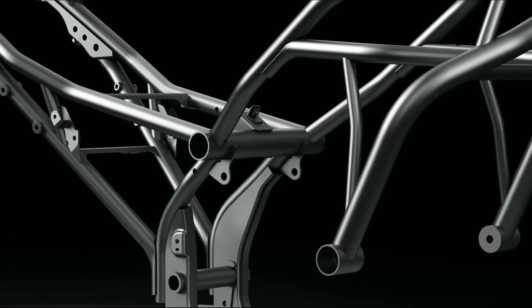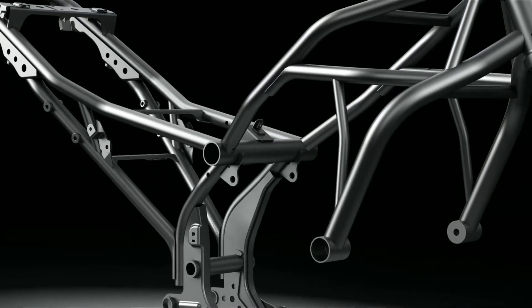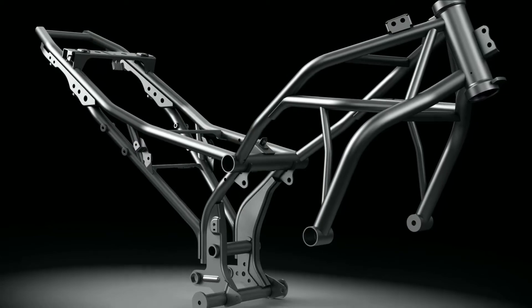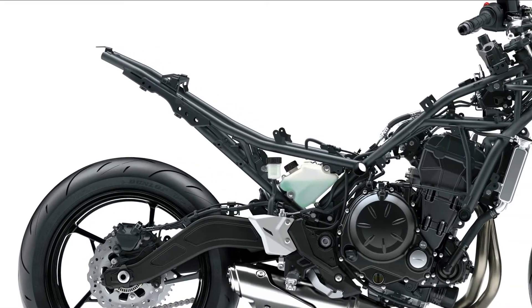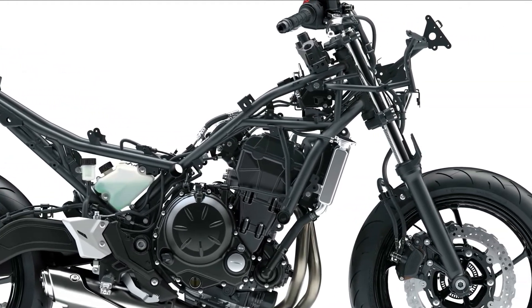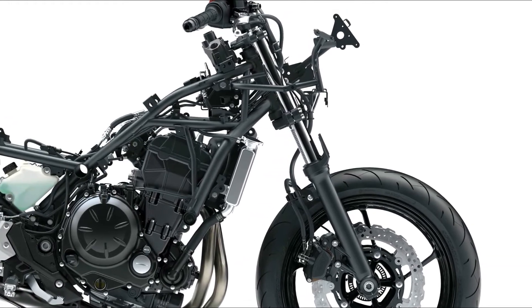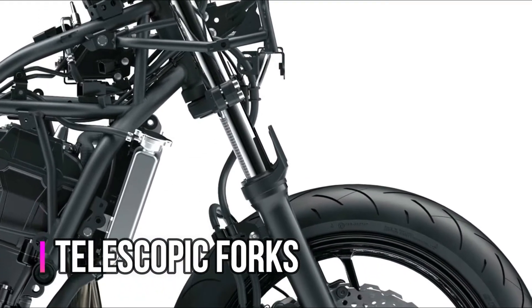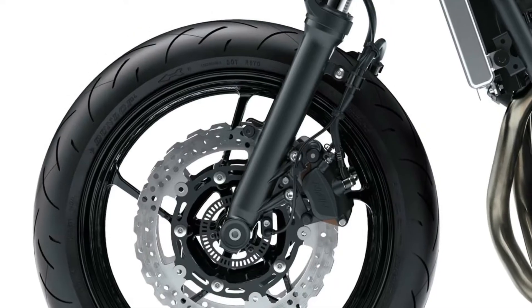One of the key components to realizing the Ninja 650's light weight is the trellis frame, which weighs only 15 kilograms and contributes to light, nimble handling. The frame lines were made as straight as possible, and where bends were necessary their angles were minimized, resulting in a design that disperses stress extremely well. Kawasaki's in-house analysis technology was used to precisely determine the necessary pipe diameter, length, and wall thickness for ideal lateral and torsional rigidity.